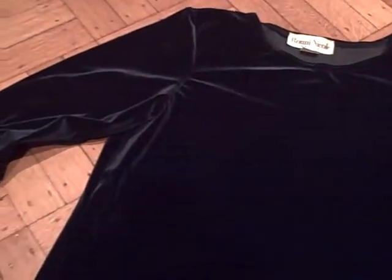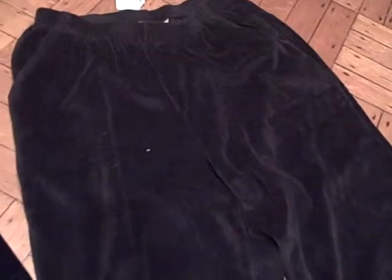I saw it on full price day but I wanted to wait for half price and it was still there. I got this deep forest green velvet long sleeve top for four dollars. And I got these black velvety — I guess velvet or velour — sports pants, they were three dollars.